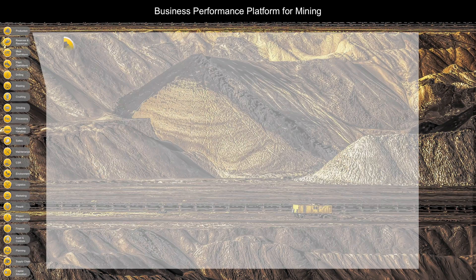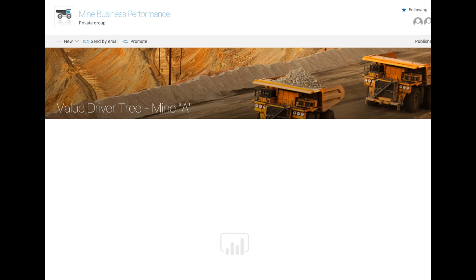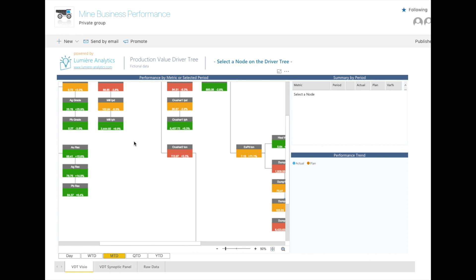Let's see an example of integrated production reporting through a value driver tree. In a value driver tree, each node represents a key performance indicator for your mine and is color-coded to highlight the comparison against the planned value.